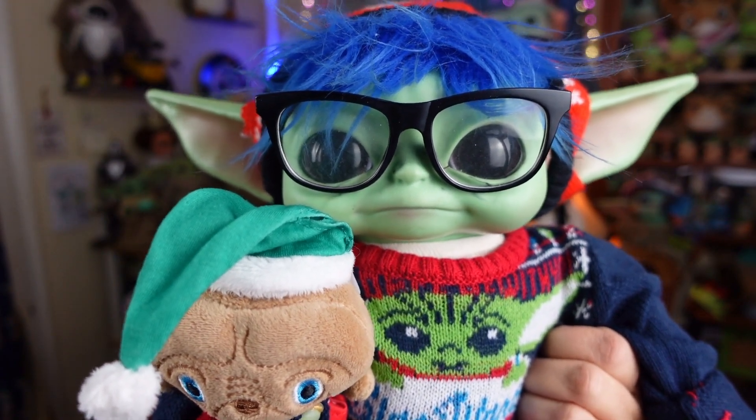Hi, everybody! Well, hello, hello, hello, everyone! Welcome! We hope everyone's doing totally rad today.